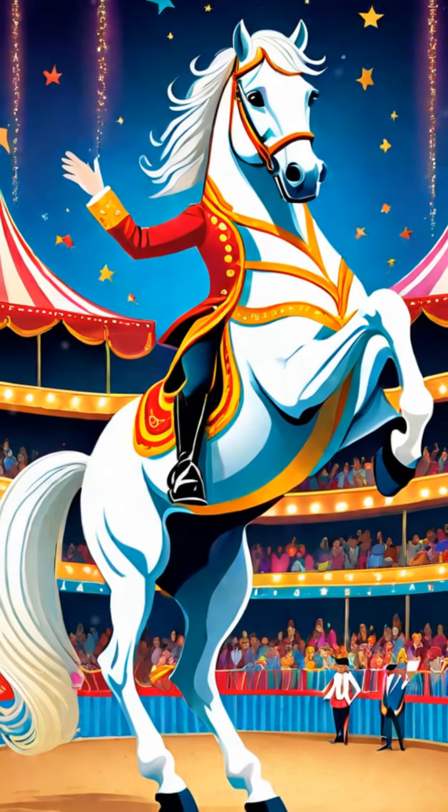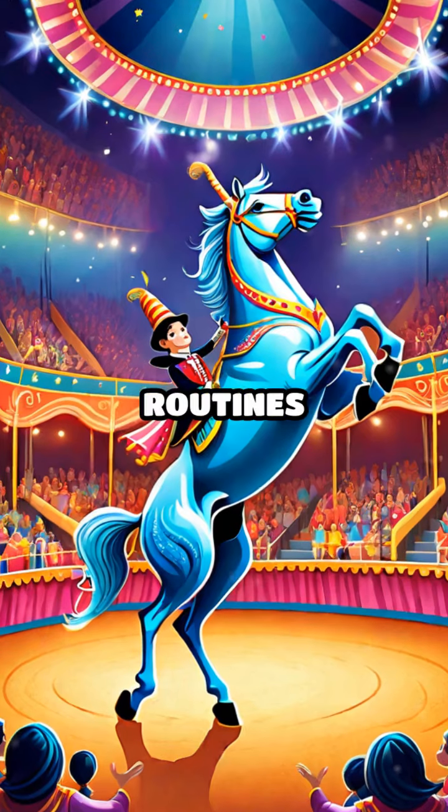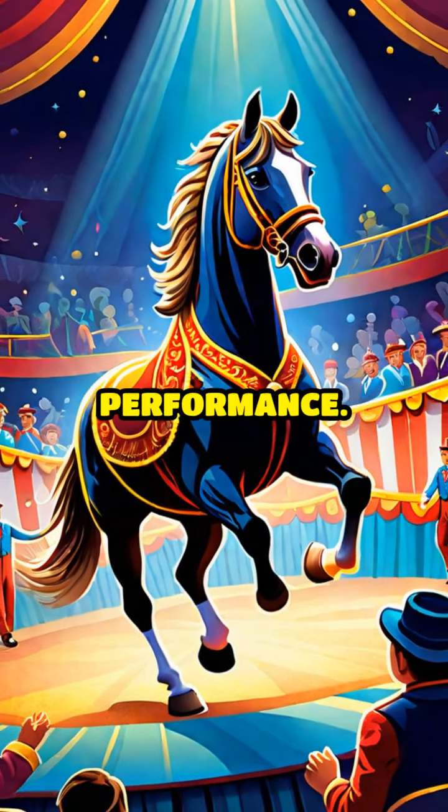And finally, here are the beautiful horses. They perform amazing synchronized routines, dancing and prancing in perfect harmony. The horses and their trainers work together to create an exciting performance.